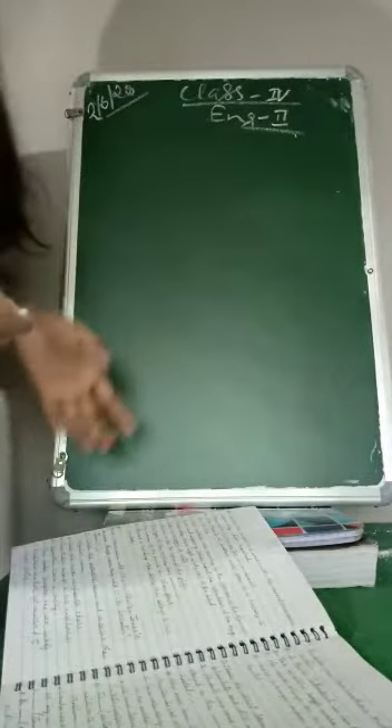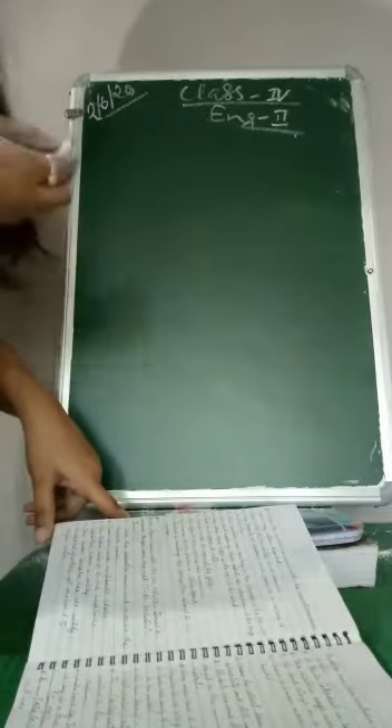Good morning. Today is 2nd of June 2020 and I am taking class for English 2. In the last classes we were doing possessive nouns. We have finished till exercise number C. Today we will do exercise number D.